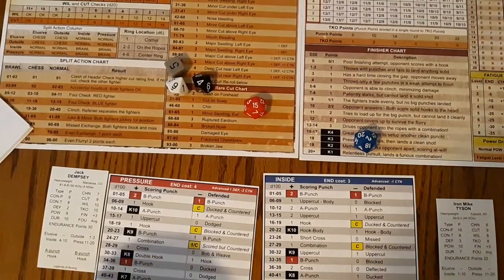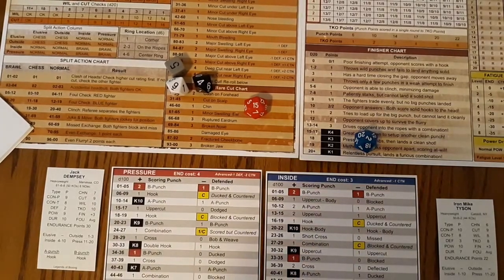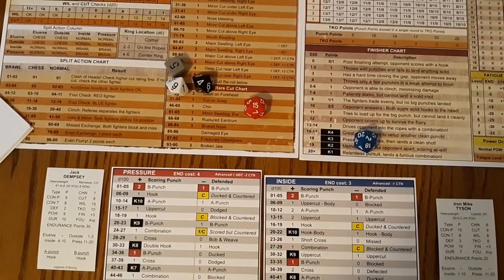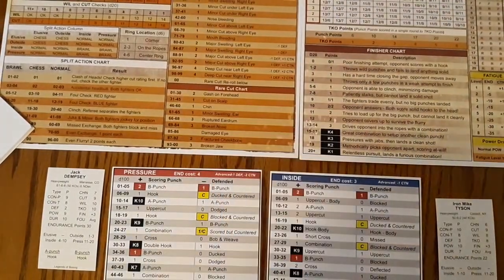I'm not going to announce the judges' scoring — I want to keep that to see how you can read it from the fight itself and get that feeling instead of knowing exactly what the judges ruled. The rolls are done for the day: Dempsey is going to pressure mode while Tyson is moving to inside. This could be interesting. We start round three.